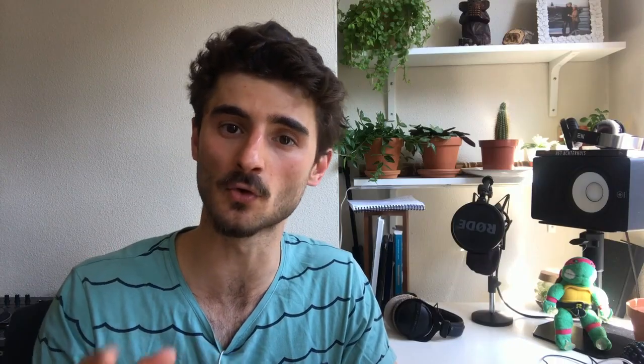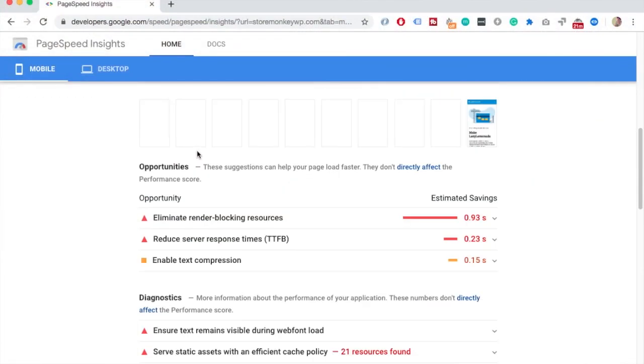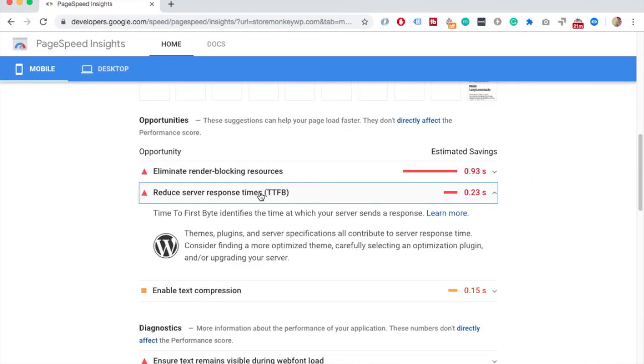To detect this you can use Google's Page Insights to see what your server response time is — whether it's in the red, yellow, or green. The better your hosting provider, the greener it gets.